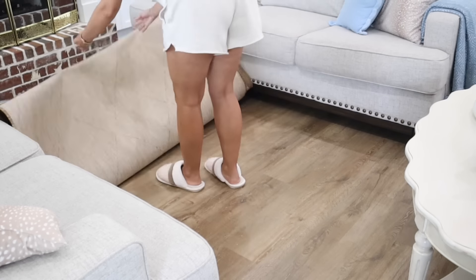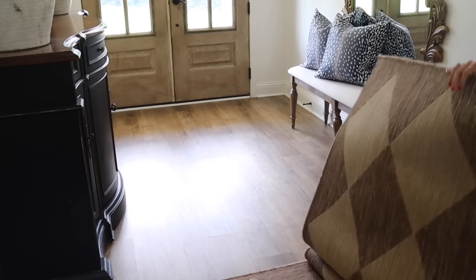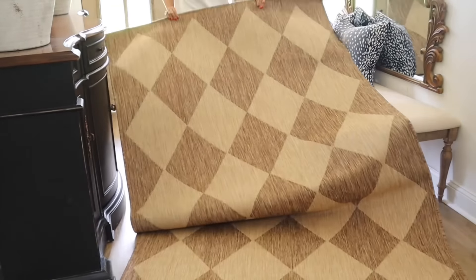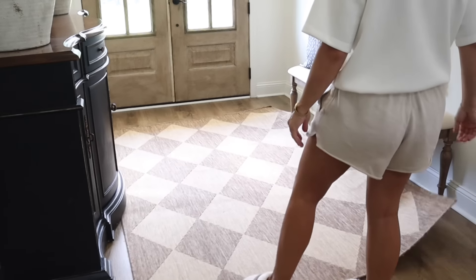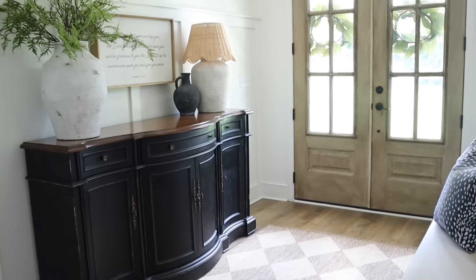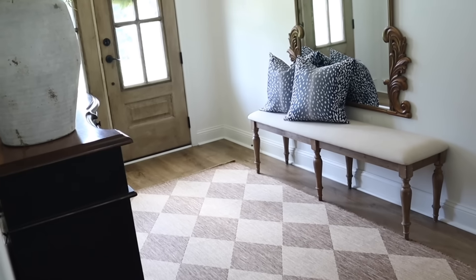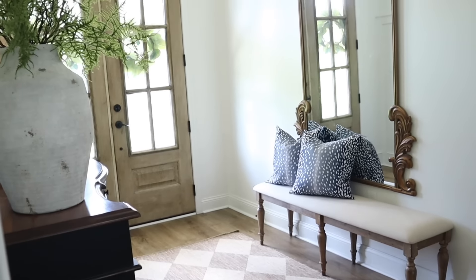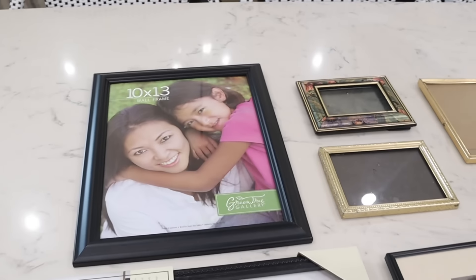We're going to try moving this rug into the foyer to see how we like it. That little wicker bar cart you saw in the dining room actually belongs to a friend — we're borrowing it for Casen's birthday party. Here is the foyer with the rug we placed in here, and I really do like it in here, so we're going to keep it this way and look for another rug for our living room.